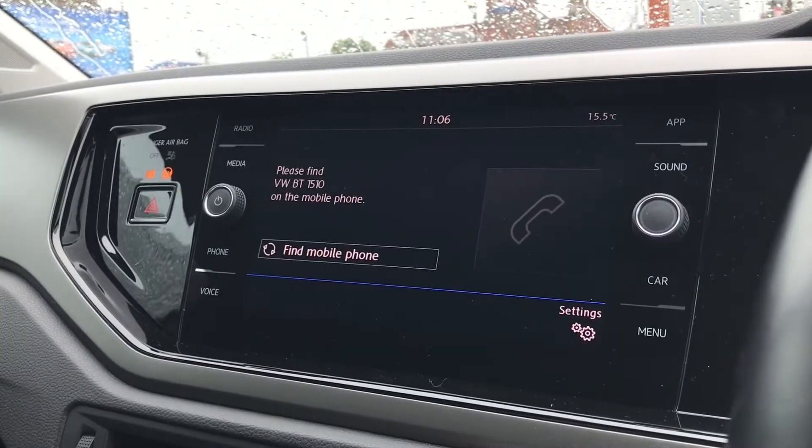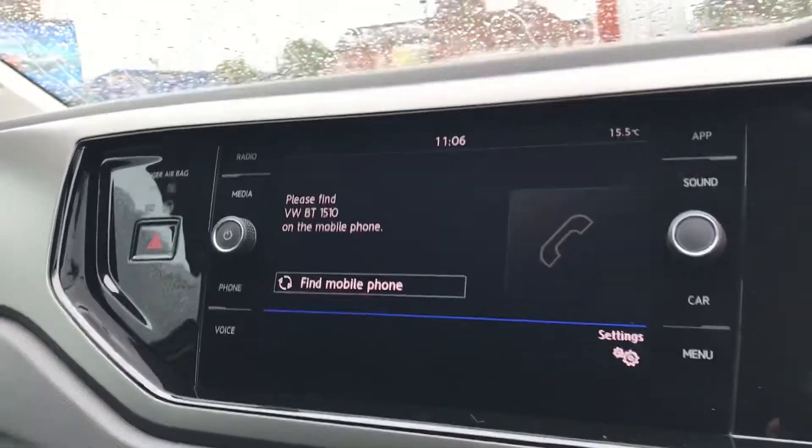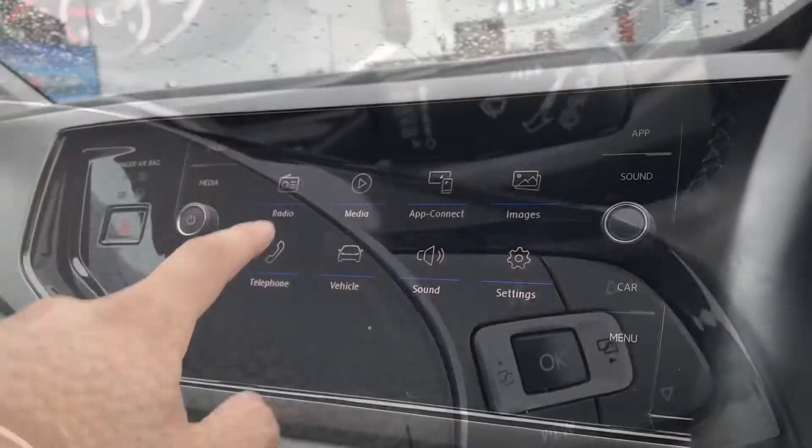Going into telephone, we can make calls directly through the car via Bluetooth. We don't need to touch our phone whilst driving and we can use it in conjunction with the voice command functionality, so we can keep our hands on the steering wheel at all times.